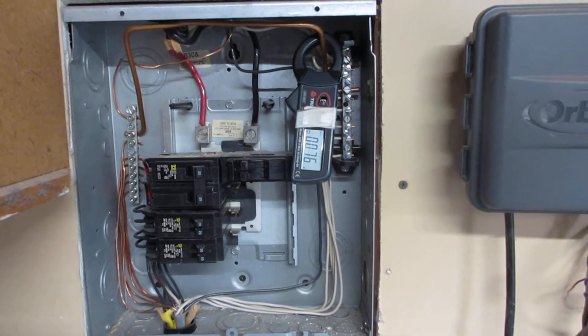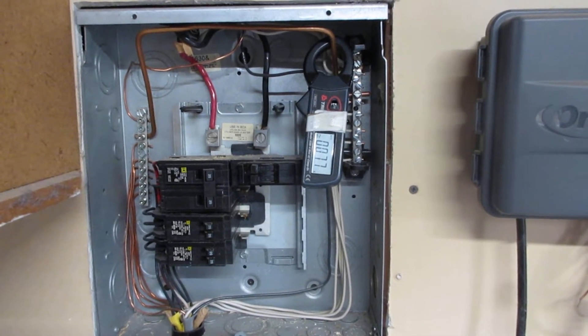Good afternoon. This is Eric Windheim, Building Biologist and Electromagnetic Radiation Specialist. We're in a wonderful house on a real estate pre-purchase assessment.